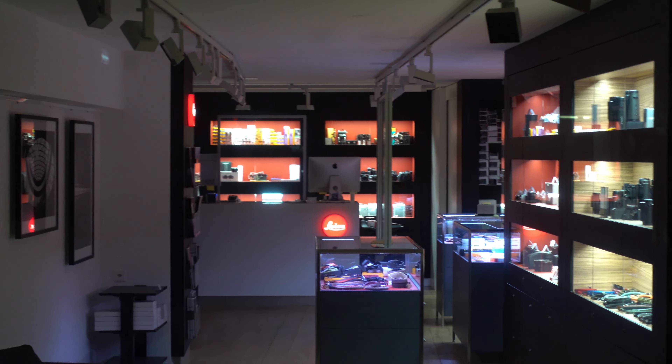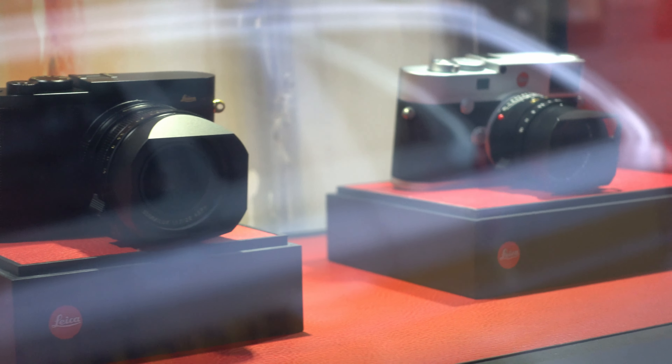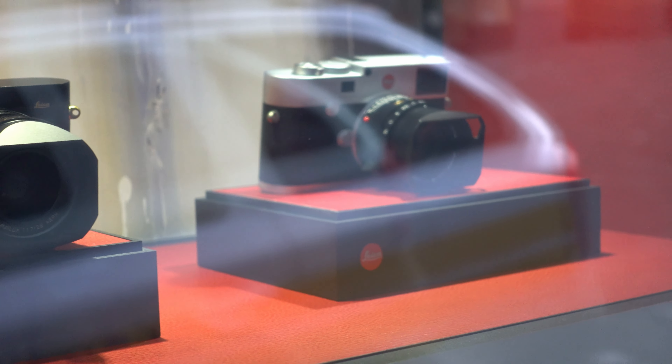I thought it seemed fitting to film a little scene outside the Leica shop. Every time I walk past here I'm always tempted — maybe one day I'll own one of these cameras. Being quite technically minded when it comes to photography, I really care about specs more than what a camera looks like as a fashion accessory, so I don't think this is the right camera for me. But yeah, every time I walk past my interest does tingle a little. Anyway, we're on a sunrise mission.